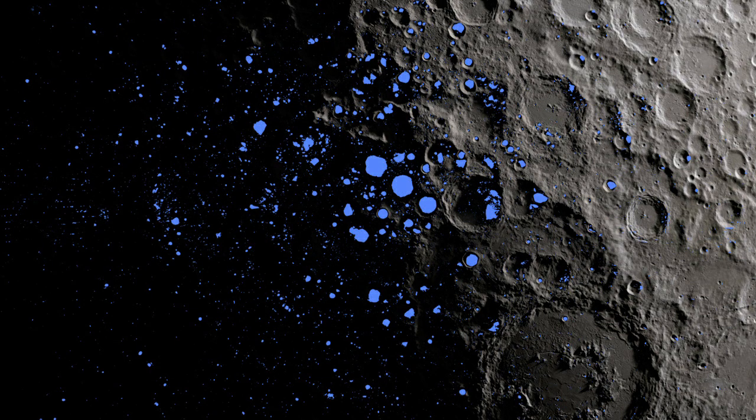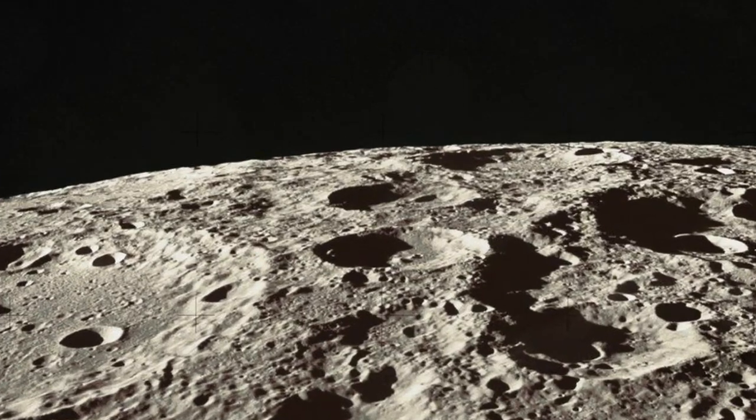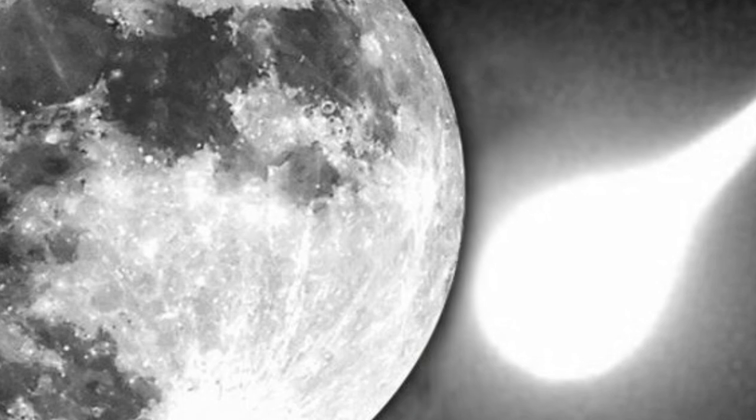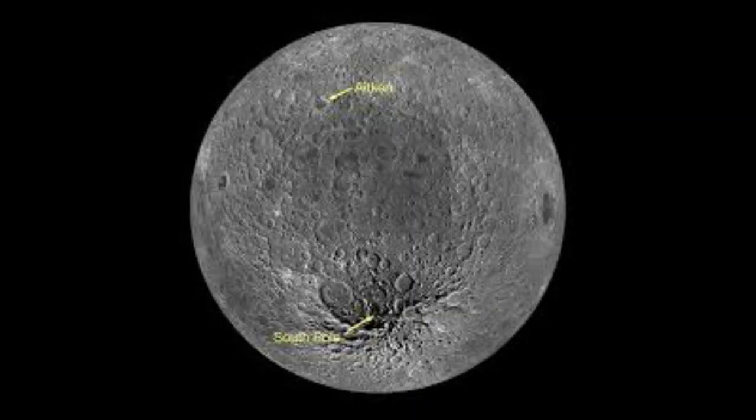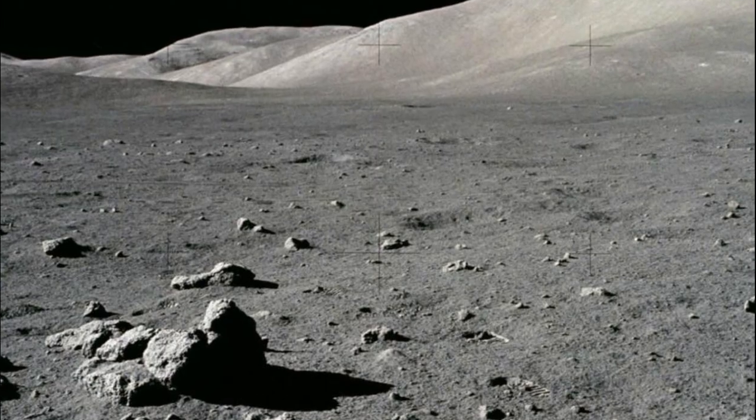But today, apart from traces of water ice, the surface is completely covered in dust and rocky debris. Countless craters dot the moon's surface, each formed by objects such as meteoroids, comets, and asteroids crashing into it. The largest crater on the moon, the South Pole–Aitken Basin, spans across a quarter of the moon's surface and is nearly large enough to fit Mount Everest inside.